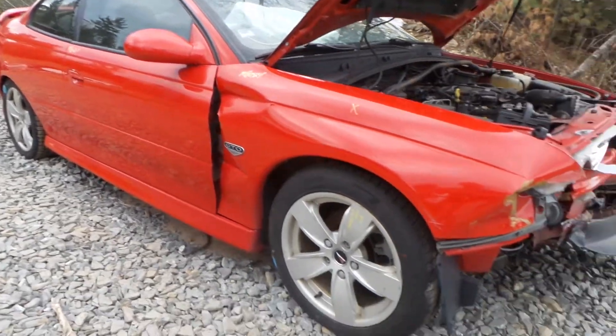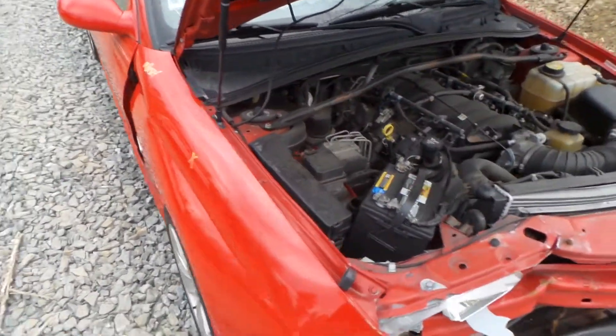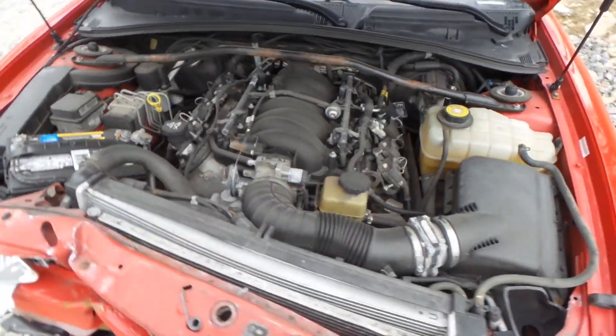We have a good right front knee. The 5.7 liter LS1 engine does run great. It's an automatic.